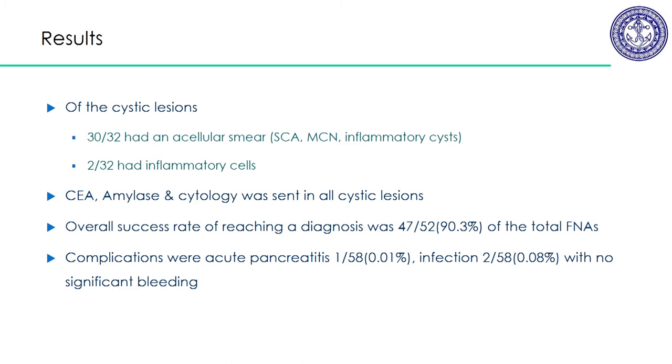Out of the cystic lesions, almost all were acellular, because they are cystic and most of the time you don't get cells — the biochemistry is more important. So we performed CEA, amylase, and cytology, which together give the diagnosis. Overall success for the total cohort was about 90% to acquire tissue using this method. Regarding complications: one patient had acute pancreatitis managed conservatively, and two patients had infections, but nobody had significant bleeding requiring blood transfusions.